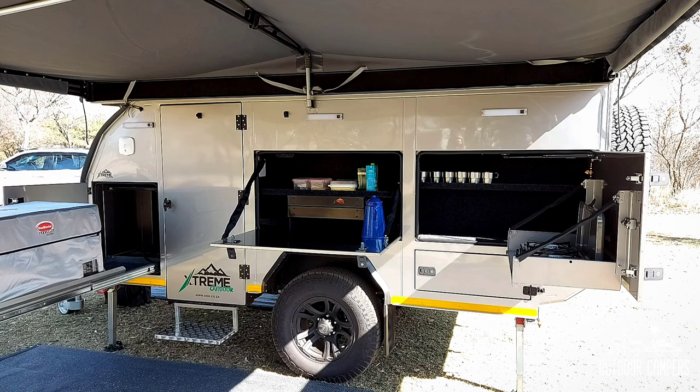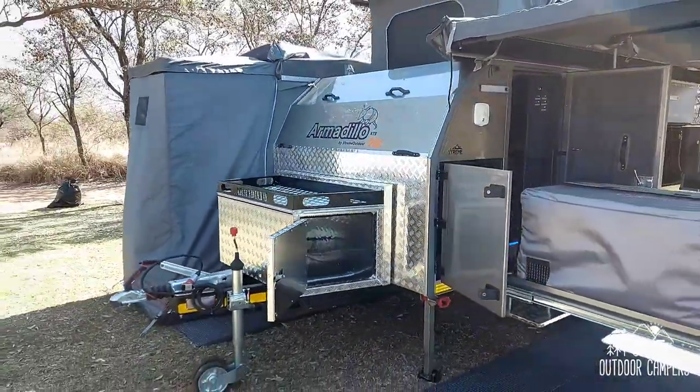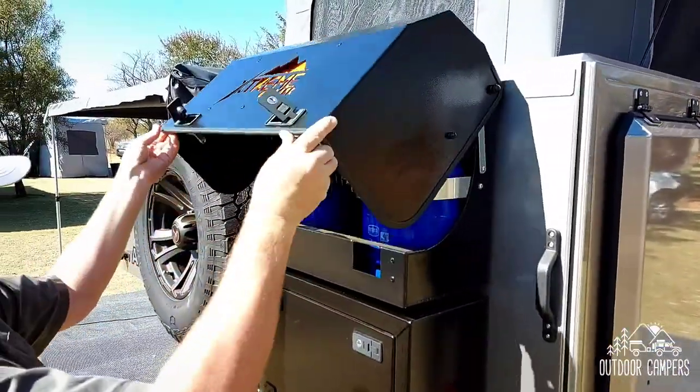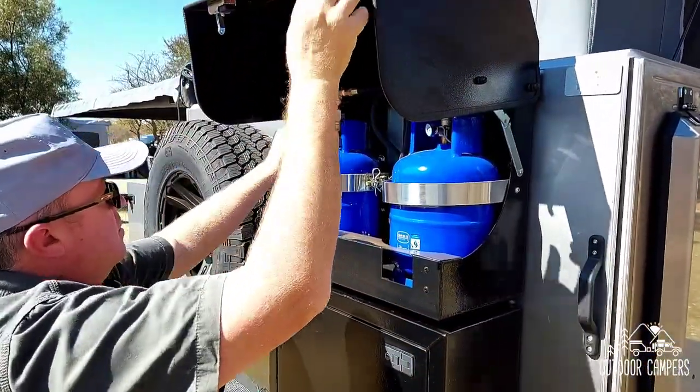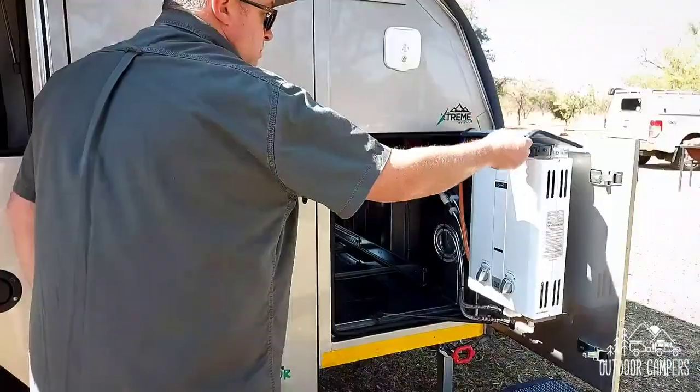In addition, there is a slide-out fridge facility to accommodate a fridge freezer up to 90 litres. The Armadillo XTR is fitted with a home-style integrated regulated gas system with taps located by the stove and geyser.